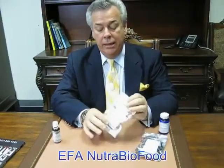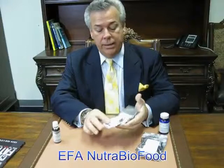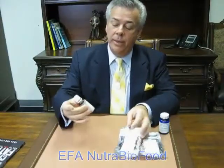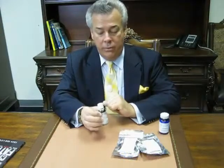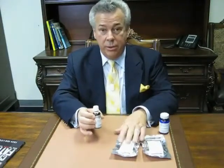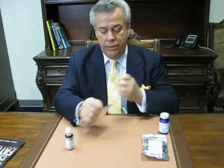Fred Van Leeu here, sharing with you the new EFA NutriBioFood in the gel cap form that can be used in place of the supercritical EFA in the liquid oil form. I bring this up because this is an incredible product. The convenience is its primary advantage and it is very powerful — I'm going to show you the difference.